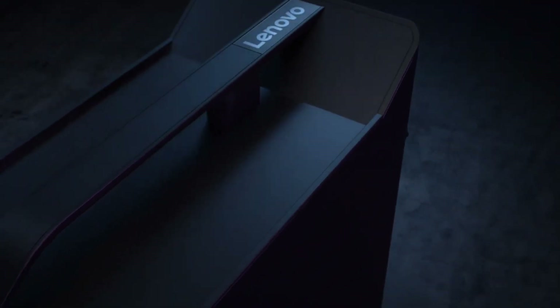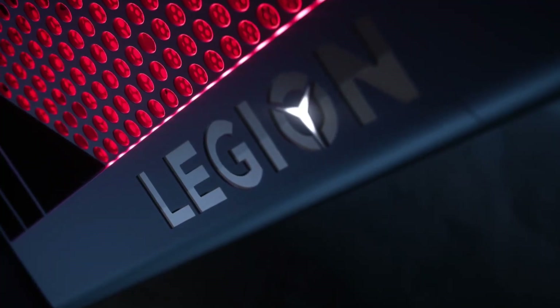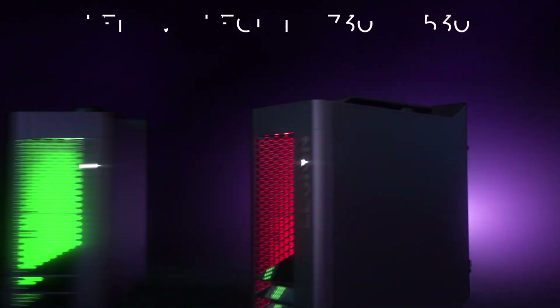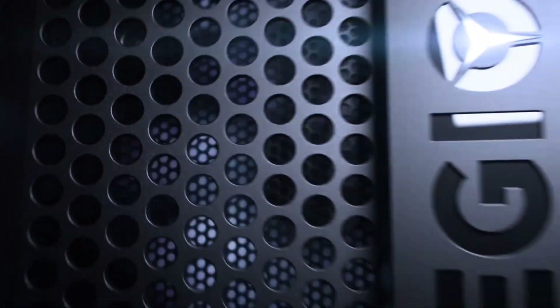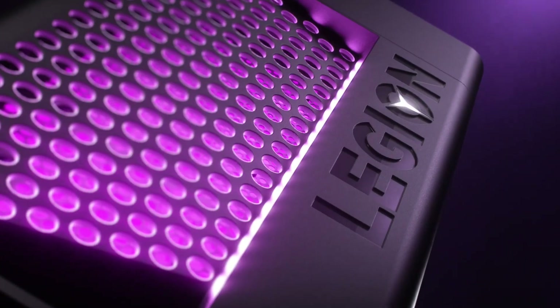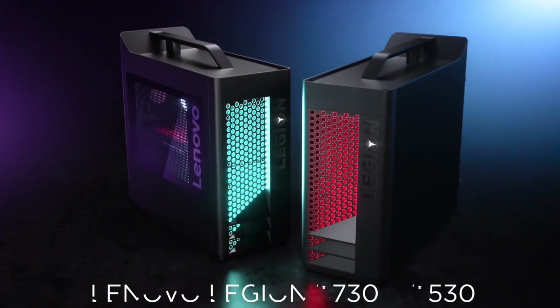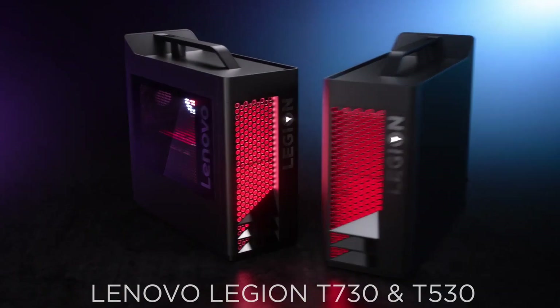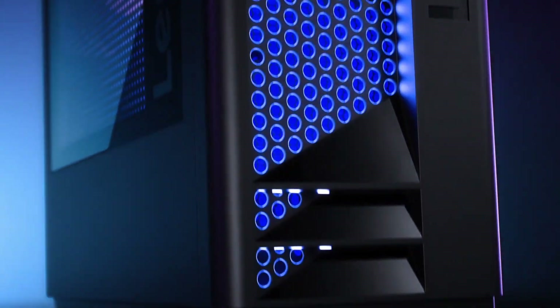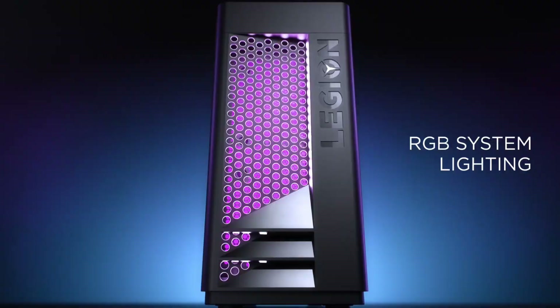The HP Omen Obelisk is highly customizable, allowing you to upgrade and personalize your system to suit your gaming needs. With a range of configurations available, you can choose the perfect setup for your gaming style and budget. With its powerful performance, advanced cooling system, and customizable design, this desktop is perfect for gamers who demand the best.